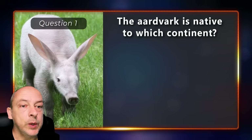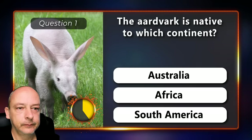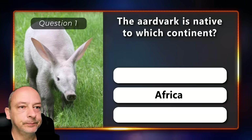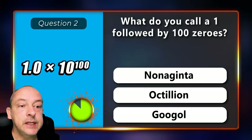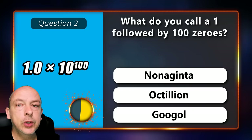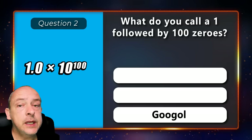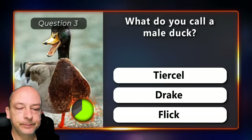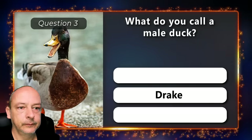The aardvark is native to which continent — is it Australia, Africa, or South America? You will find it in Africa. What do you call a one followed by 100 zeros — is it a nonaginta, an octillion, or a googol? The correct answer is googol. What do you call a male duck — is it a teal, a sill, a drake, or a fleek? It is a drake.